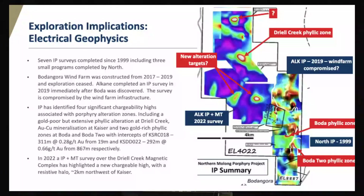IP is another big tool for us. There have been seven programs completed over the tenement, including three historic surveys by Rio. The IP conducted by Rio in 1990 highlighted the gold-copper mineralisation at Kaiser, as well as those two phyllic zones at Boda and Boda 2. Alcane conducted a survey over the Boda stratigraphy following the discovery, but unfortunately the wind farms were there, so we don't use that survey much. And just recently, in the last few months, we completed an IP survey over the Drill Creek intrusive complex — we're pretty interested in that because it's in the northwest corridor, and there are a couple of compelling chargeability anomalies there that will be followed up.